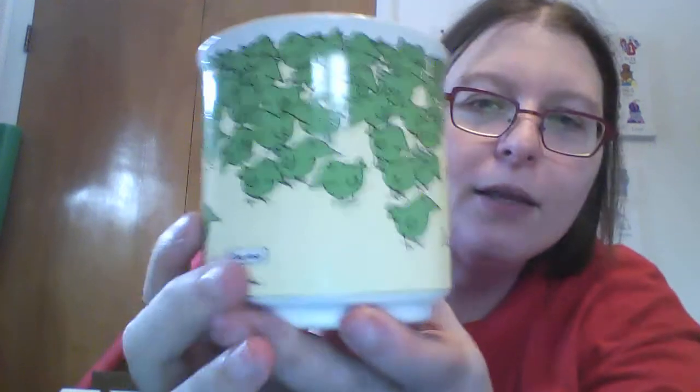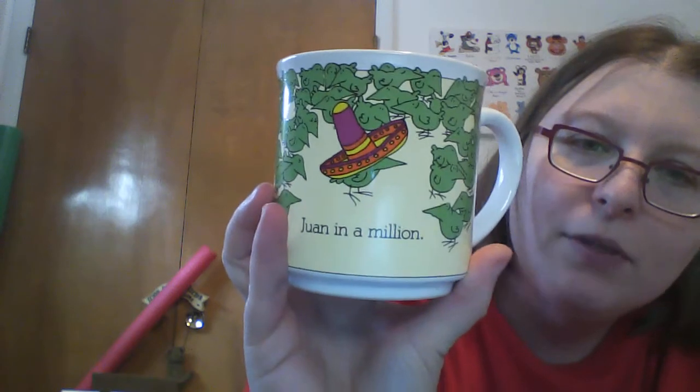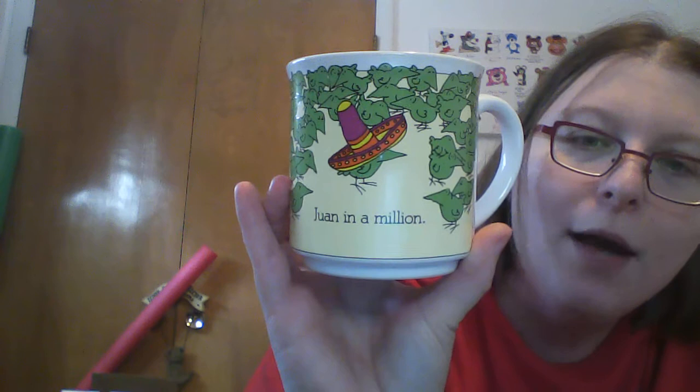I found this one today and I think I paid 50 cents for it. It's a really cute cup — in Spanish style. The bottom says Recycled Paper Pops, Japan. It's got all these birds on it, and it says '¿Qué pasa?' as the signature. One of the birds is wearing a sombrero, and it says 'one in a million.' Yay, puns!